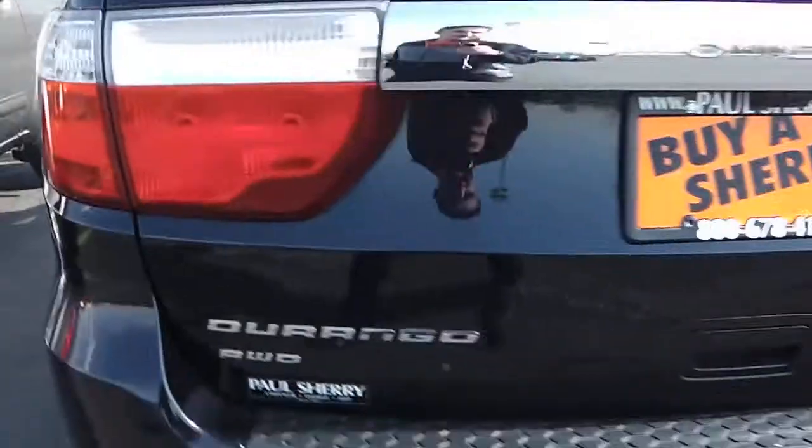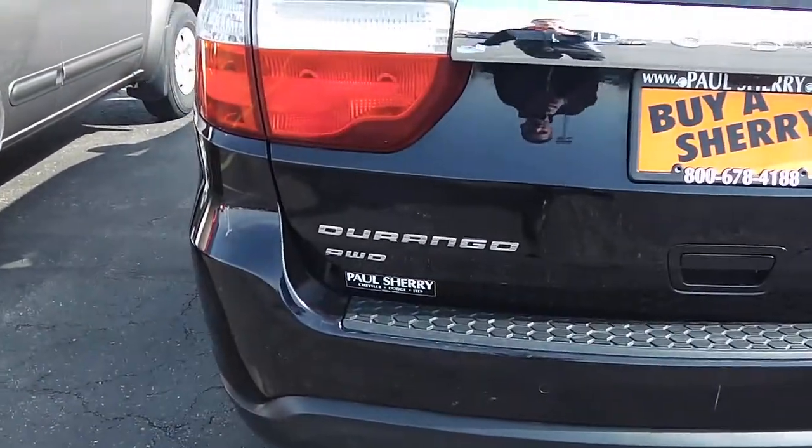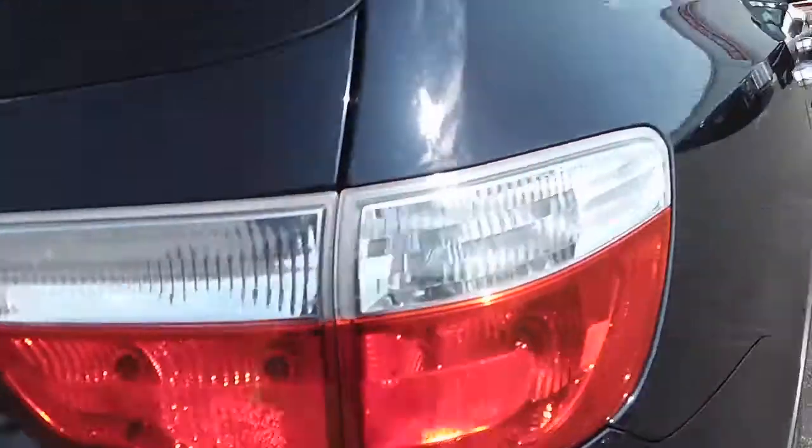Going around to the back of the car now. Just showing it's the Dodge Durango Citadel all-wheel drive. Comes with a backup camera as well that shows up in the touchscreen radio where the navigation is.